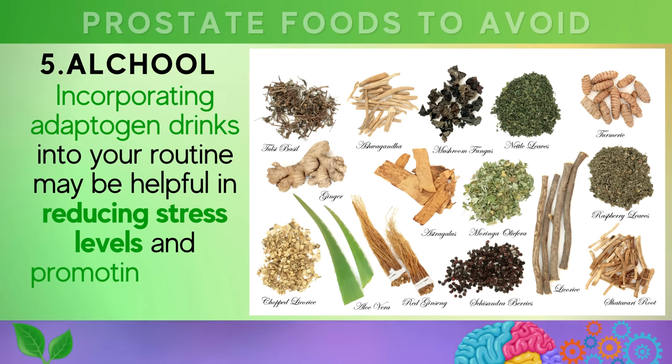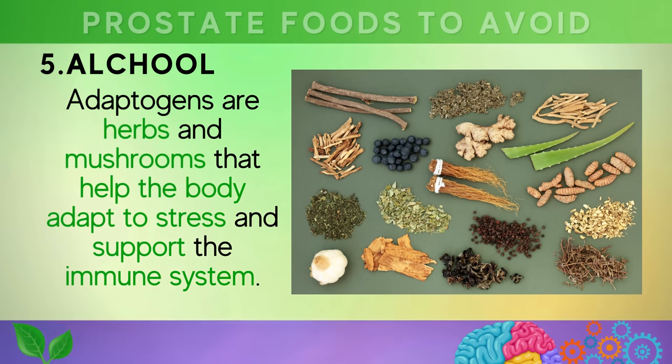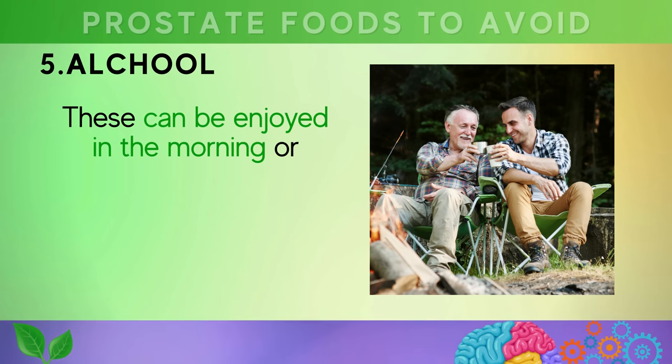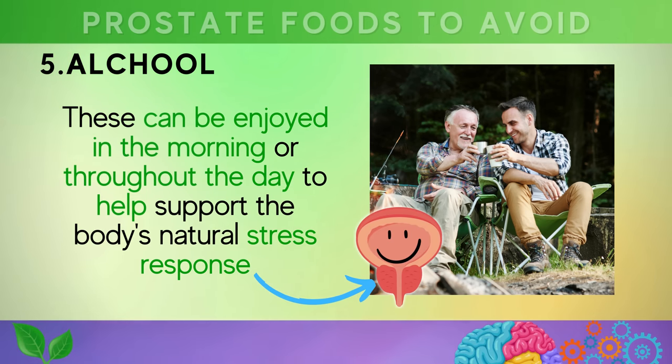Additionally, incorporating adaptogen drinks into your routine may be helpful in reducing stress levels and promoting overall well-being. Adaptogens are herbs and mushrooms that help the body adapt to stress and support the immune system. Popular adaptogen drinks include ashwagandha tea, reishi mushroom tea, and holy basil tea. These can be enjoyed in the morning or throughout the day to help support the body's natural stress response and potentially reduce inflammation that can contribute to BPH.